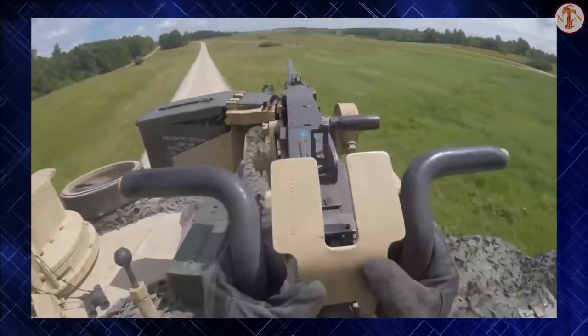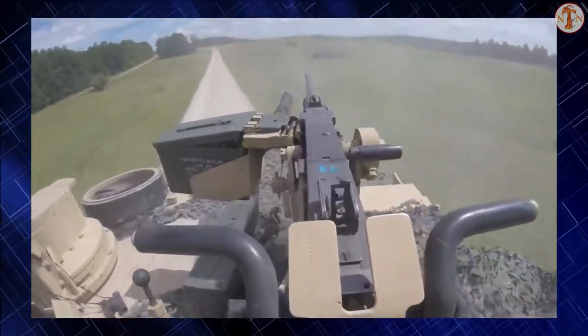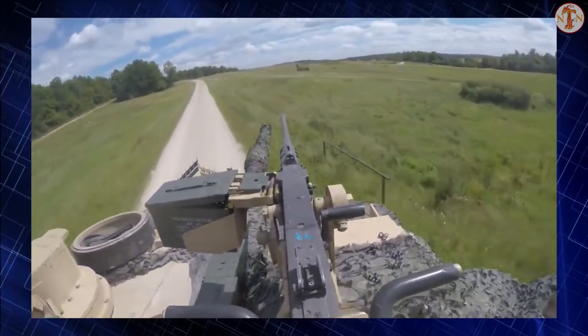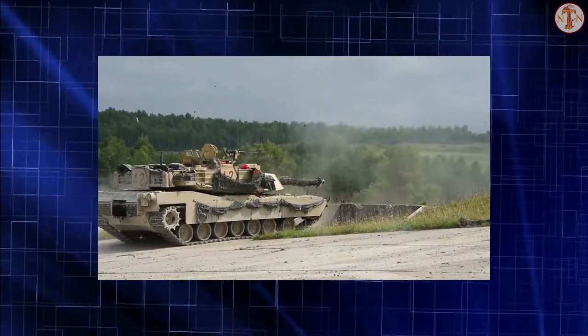The M1 Abrams was developed from the failure of the MBT-70 project to replace the obsolescent M60 tank. There are three main operational Abrams versions — the M1, M1A1, and M1A2 — with each new iteration seeing improvements in armament, protection, and electronics.